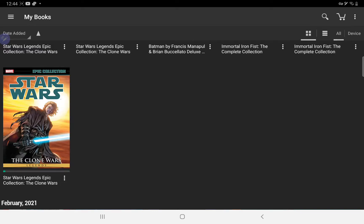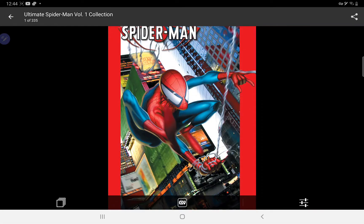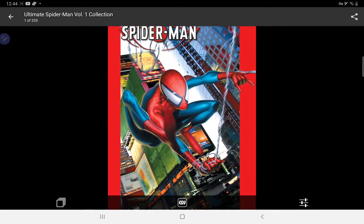Hey, what's up guys, Connor Comics here. Today we're doing a small look at a few books that I've gotten on Comixology. The first three that we are looking at are these here, which is volumes one to three of The Ultimate Spider-Man.